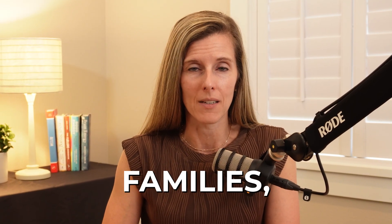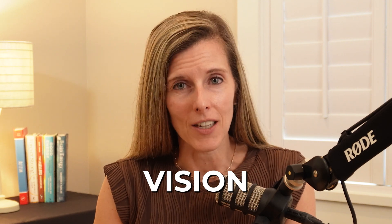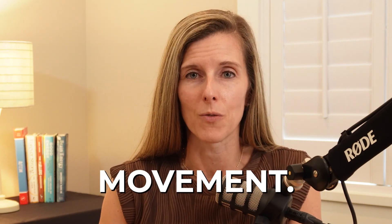Hi, I'm Dr. Dana Johnson, and over the years of working with families, I've come to realize that vision is essential to functional and intentional movement.